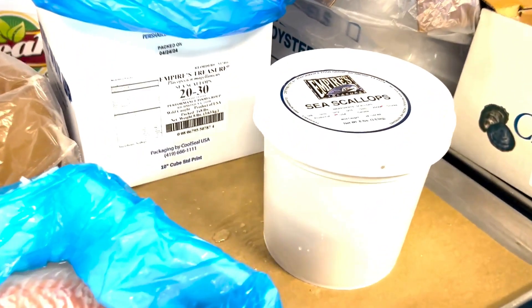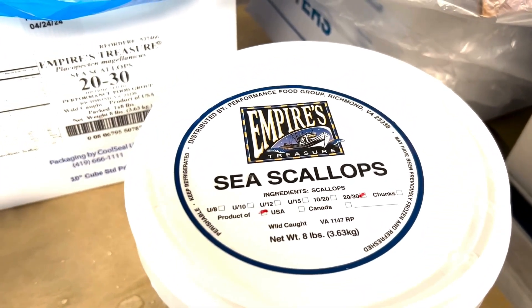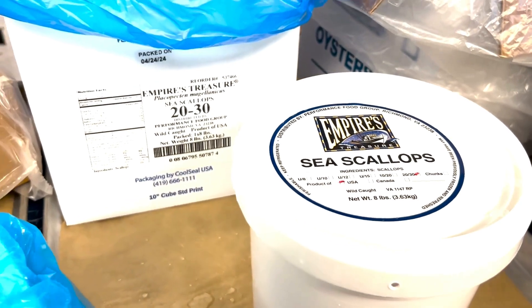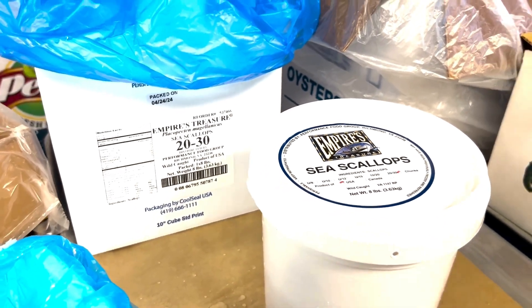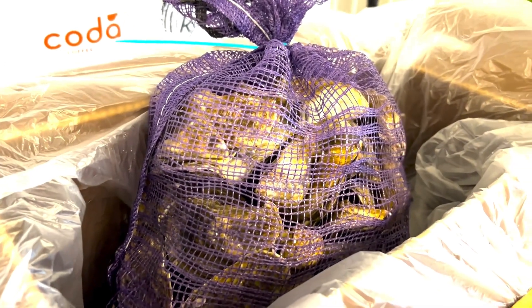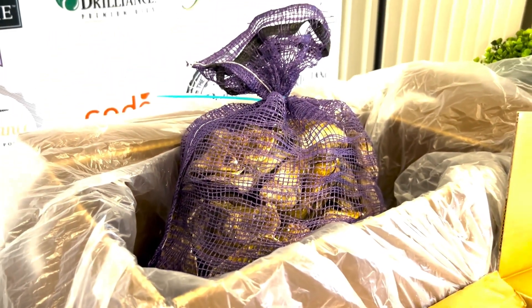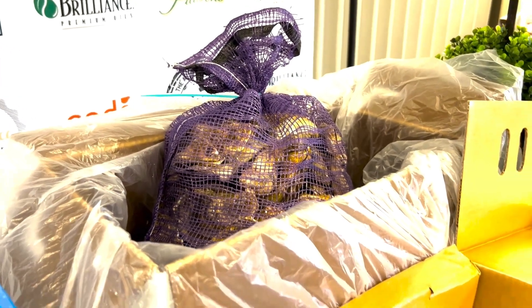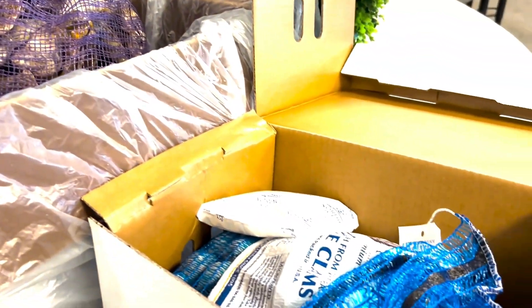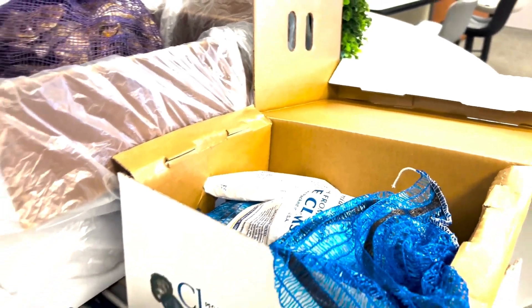Empire's Treasure dry sea scallops — there are five SKUs of these, four sizes and a chunk for those of you that don't need a perfect scallop every day. Clams, oysters — right here, some oysters. Most of them are 100 count. There's a daily oyster list that comes out every day, so be sure to see your sales rep for that. And here's our 200 count farm-raised little neck clams — again, just a very small portion.